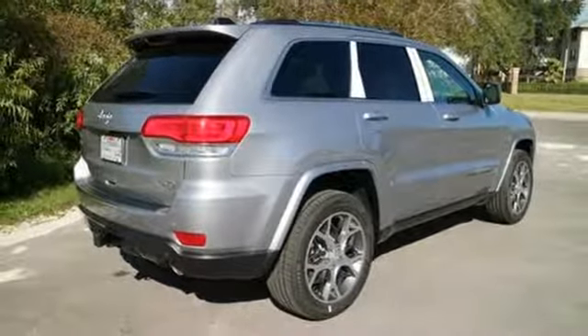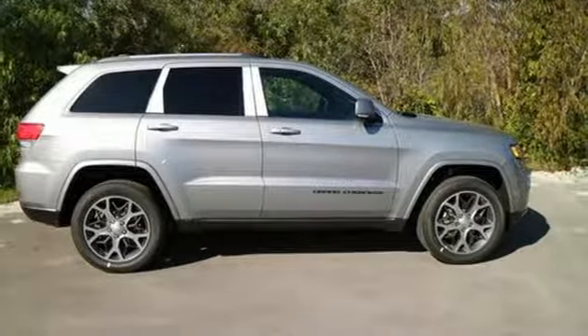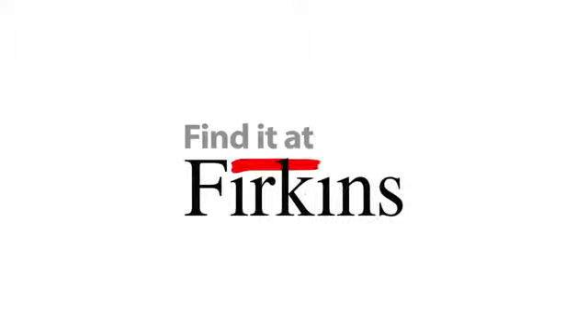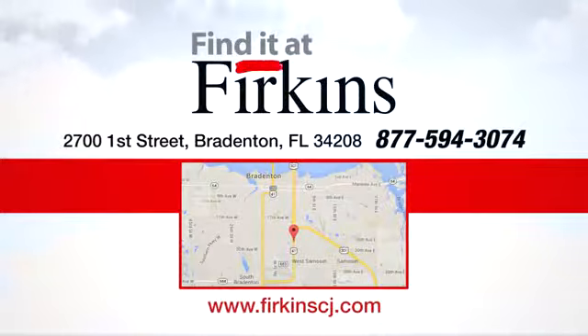Be part of the Jeep legend while creating your own. Take this Grand Cherokee for a test drive. Find it at Perkins. Come see us today. We're located between the Red Barn Flea Market and the DeSoto Mall on First Street.